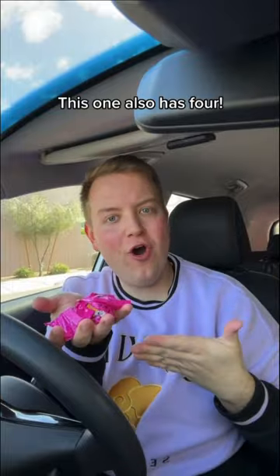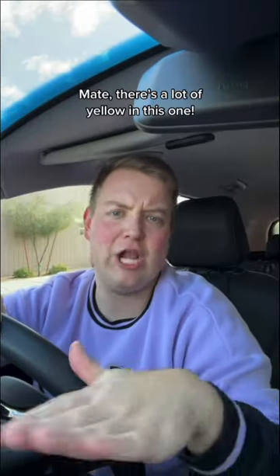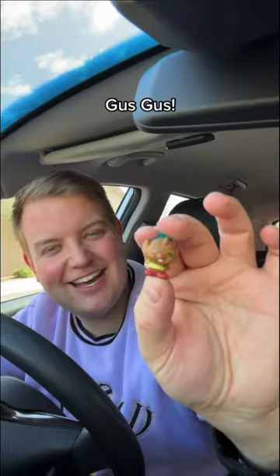On to the next one. This one also has four. We got Winnie the Pooh. Flounder. Oh. Tinkerbell. Mate, there's a lot of yellow in this one. And Gus Gus.